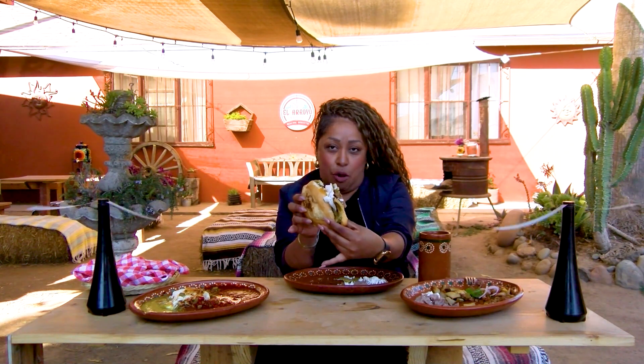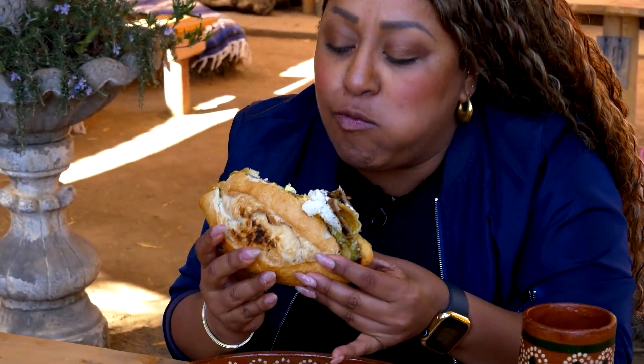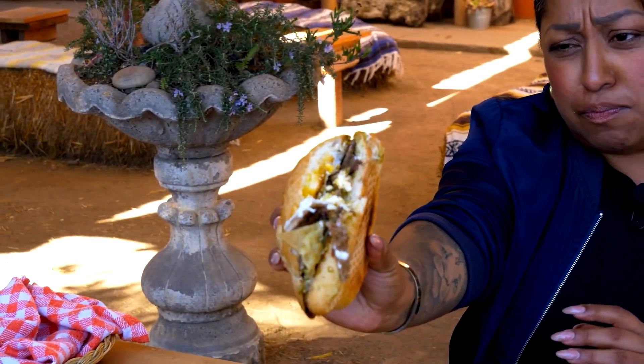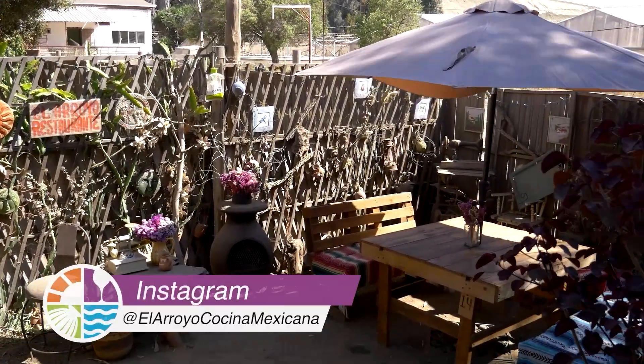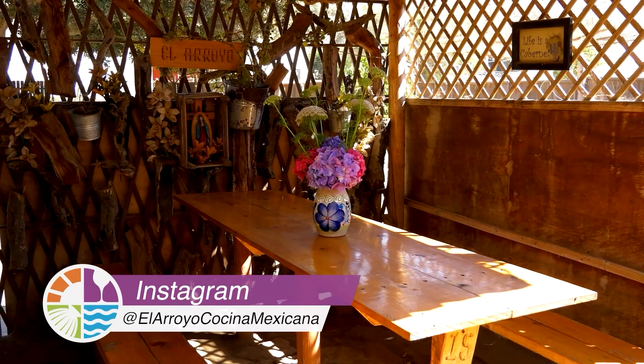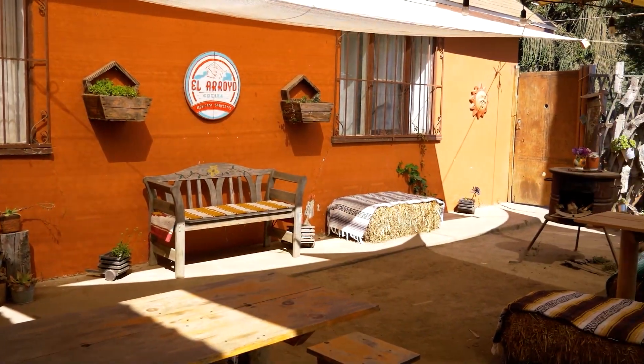Do you see the egg running? I'm going to attack that — this is so good! Thank you so much guys for joining us. If you want to know more about this place, their dishes, and what they have to offer, you can check them on Instagram, Facebook, and their website as El Arroyo Cocina Mexicana. And if you want to know more about me, you can find me on Instagram, Facebook, and TikTok at Foodie from TJ. Thank you so much, guys — see you next time!